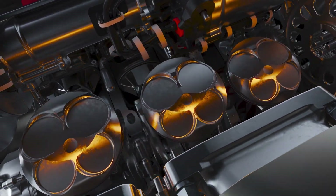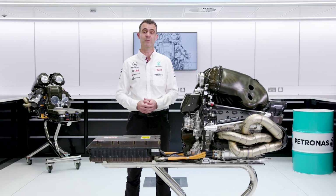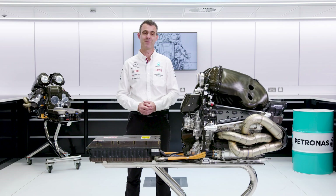That concludes our series on the F1 power unit and the elements within it. I hope you found it enjoyable and informative. If you have any questions, pop them in the comments. Thanks for joining us. Goodbye.